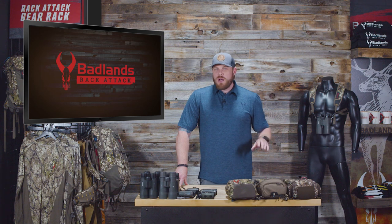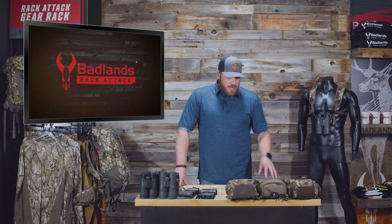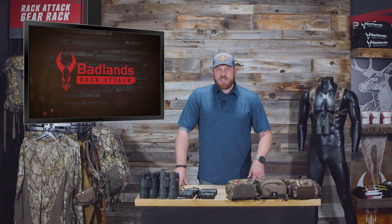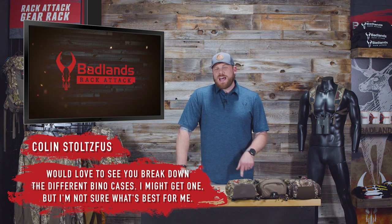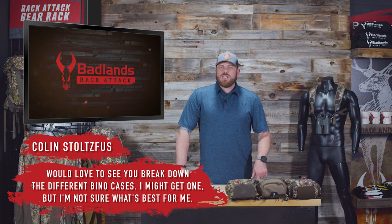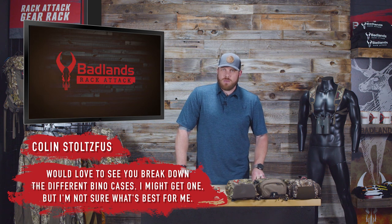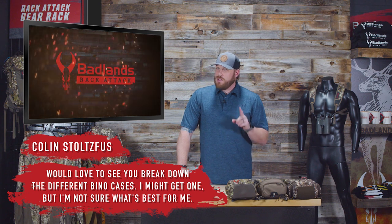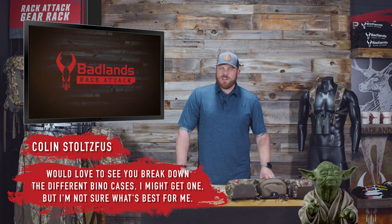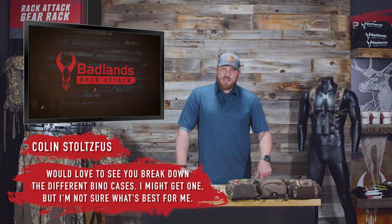For this episode of Badlands Rack Attack we're keeping it super simple — not going off on 50 different tangents. We had a comment come in from Colin Stolzifus from the last episode asking us to break down the different bino cases. He said he might get one but wasn't sure which is best. 'Might' is a word for losers — either do or do not.